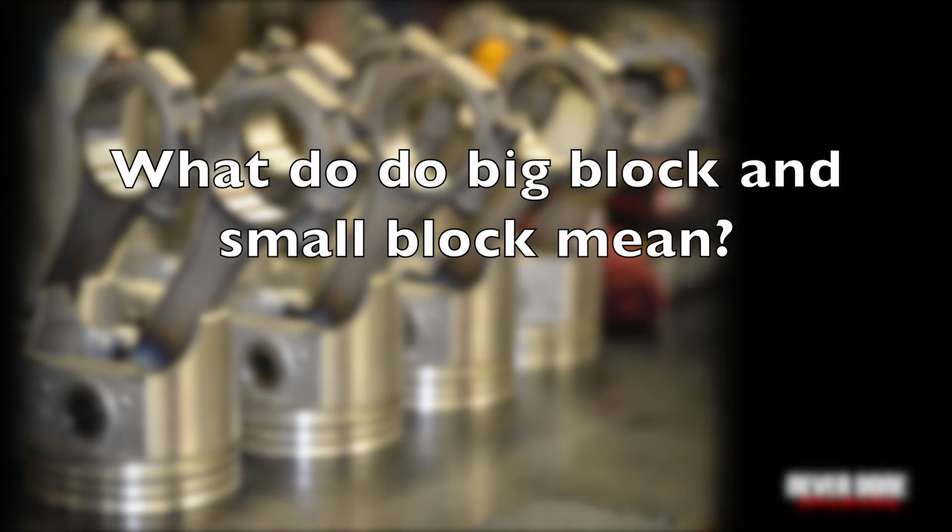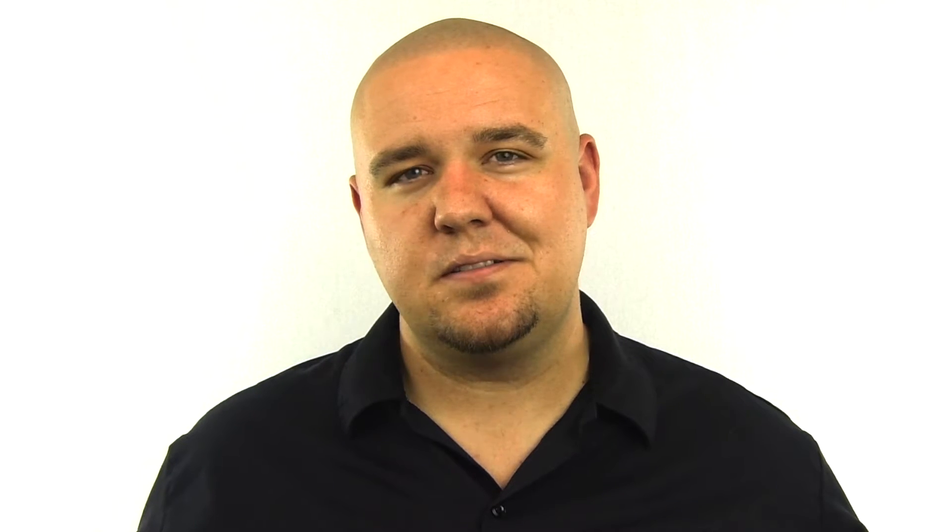What do big block and small block mean? The terms big block and small block refer to the physical size of the engine block. Big blocks are bigger, small blocks are smaller. Typically, your small blocks are found in your consumer vehicles, whereas your big blocks are found in trucks and performance vehicles requiring more torque and horsepower.